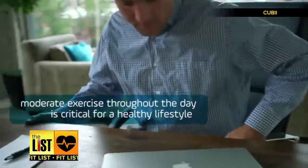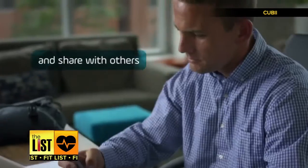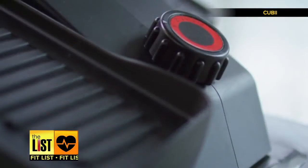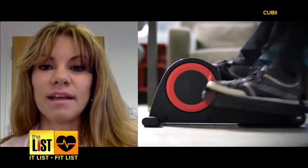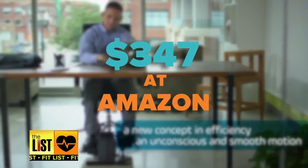And number two: QB, an elliptical for under your desk. If you thought your job was a hamster wheel before, wait till you have this under your desk. It connects to an app so you can set a goal and track your progress, and it packs eight levels of resistance. As one QB user found out: "I had it at about four or five when I first got it and I was actually getting into a sweat." You can grab one at amazon.com for $347.